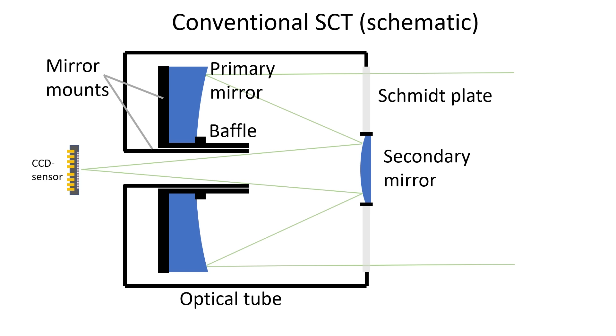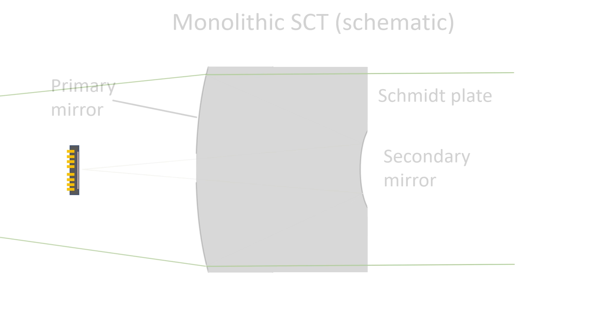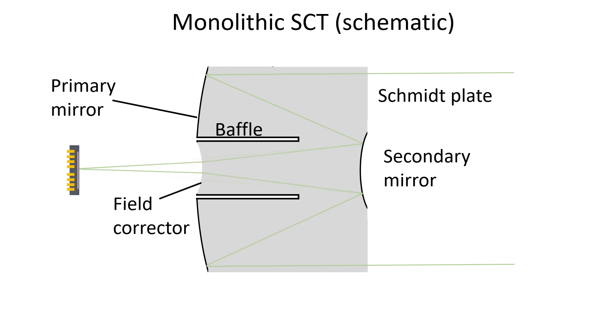After all this background, we come to the essence of the monolithic telescope. Consider the conventional Schmidt-Cassegrain telescope as depicted here schematically — it consists of the Schmidt plate, the primary and secondary mirrors, plus a tube, mirror mounts, and a baffle for blocking stray light. The genius behind the solid telescope concept is that we can replace the space between the optical surfaces with glass. By giving each surface the right shape and reflectivity, this single piece of glass is equivalent to the complete optical and mechanical system of the Schmidt-Cassegrain. Even baffles can be incorporated directly in the glass with just one single drill. There is also a bonus optical surface not present in the standard Schmidt-Cassegrain, which can be used for additional field corrections.